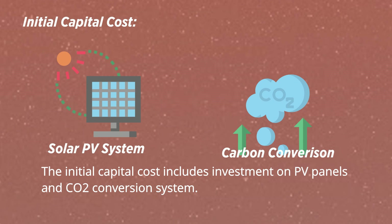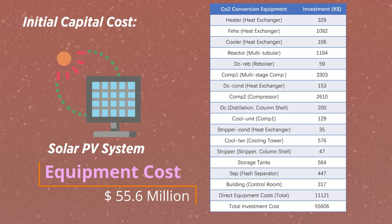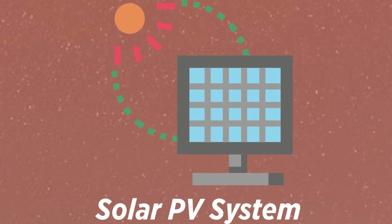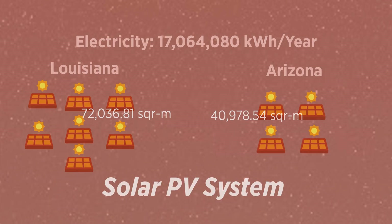The initial capital cost includes investment in PV panels and the carbon dioxide conversion system. In both locations, the investment cost on the conversion system is $55.6 million. However, the PV panel system cost differs — the PV system in Louisiana will require 75% more land than the system in Arizona.